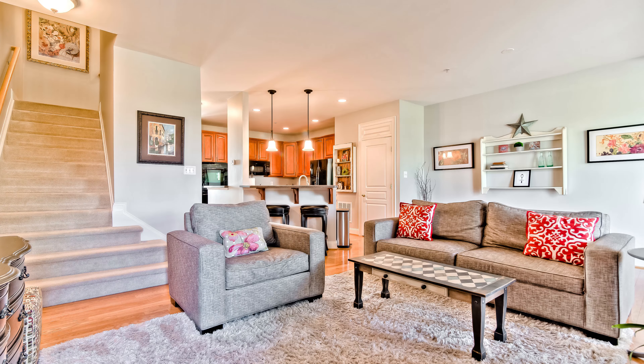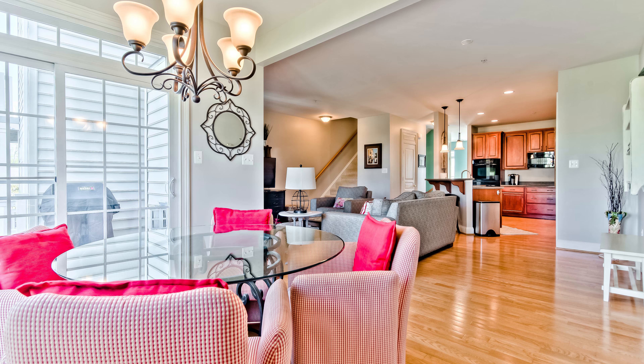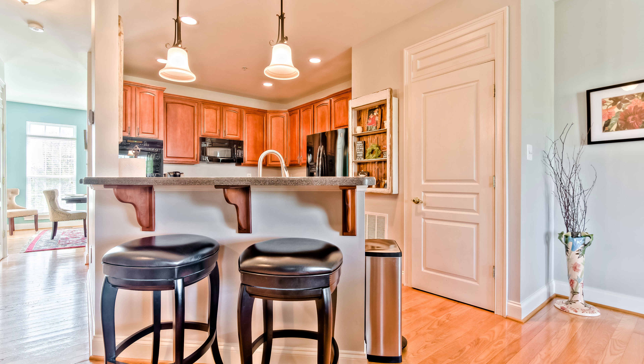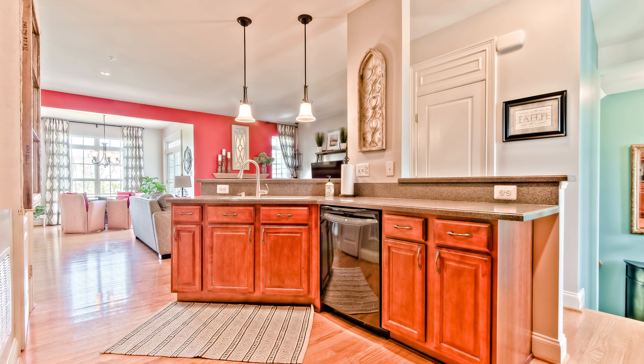Number one: the open floor concept on the main level, complete with hardwood floors and natural light. Everyone knows the kitchen is the best place to hang out, and here you get the best of both worlds — a breakfast bar, a sitting area, and still room for a kitchen table. No one gets left out of the conversation when you entertain here.